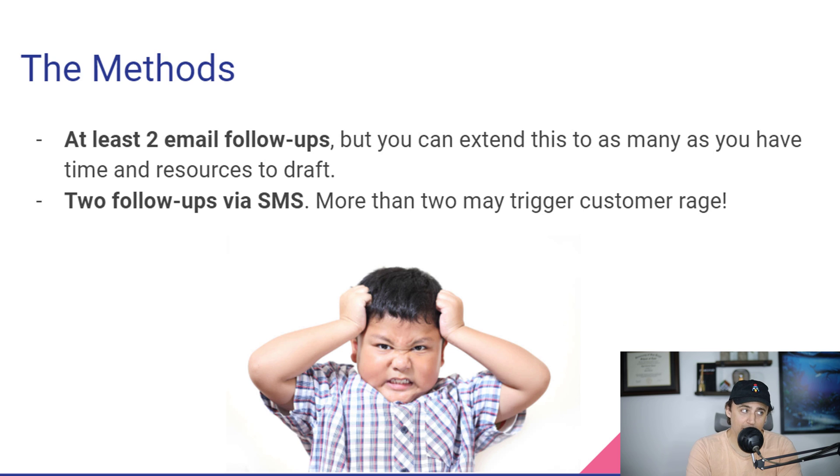I also have two SMS follow-ups. You don't want to go over two, in my opinion, because you're probably going to have some customers who are very angry with you if you're spamming their text inbox. So I'm going to go over when these go out and what they look like.